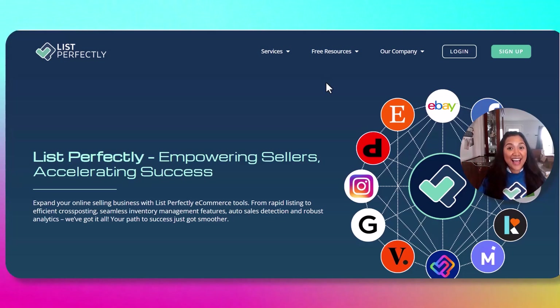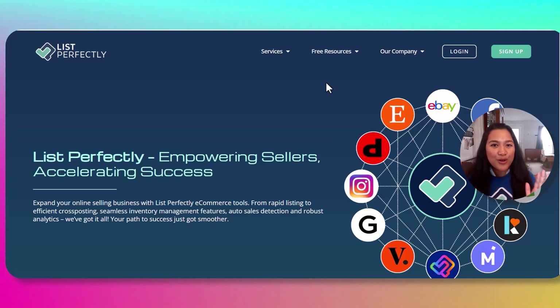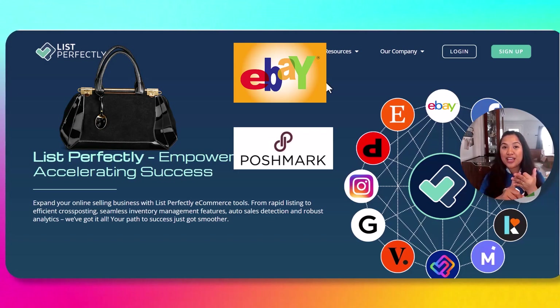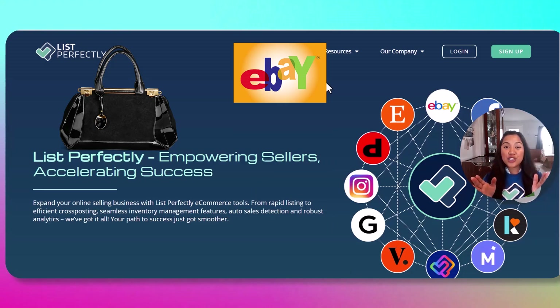Hi resellers, I'm Becca and I have the greatest news for you. List Perfectly just launched their newest and most awaited feature: the Auto Delist Tool. Auto Delist is really helpful when you cross-post your items online. For example, you cross-post an item on eBay, Poshmark, Mercari, and Grailed, and when the item sells on eBay, the Auto Delist Tool will automatically remove the listings from Poshmark, Mercari, and Grailed.